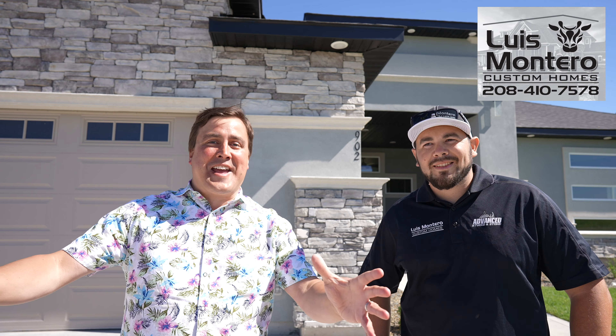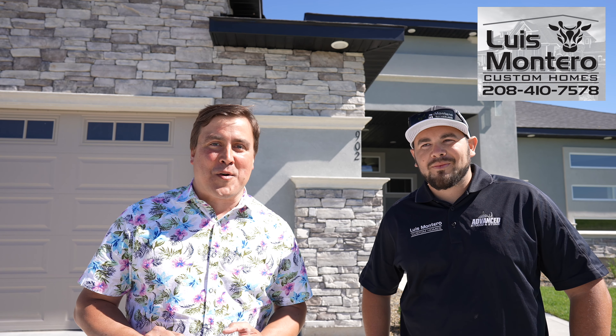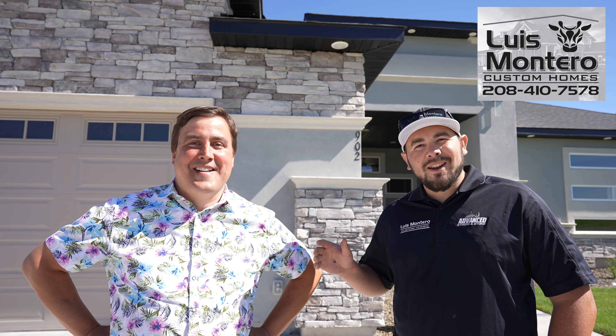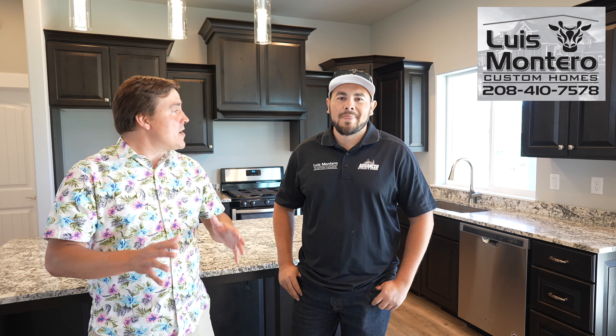Hi, I'm Stan Tobiasen with Super Realty of Idaho, and I'm standing in front of a gorgeous home that's on the Parade of Homes this year. Hi, I'm Luis Montero with Luis Montero Custom Homes, and we're here at 902 Stonegate. So what are some of the standout features you really love about this particular build?